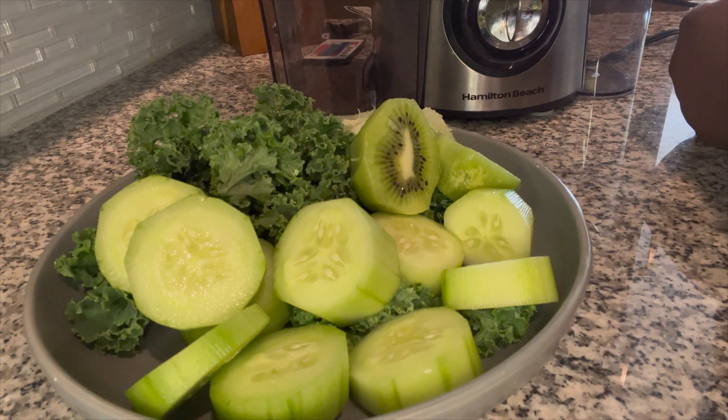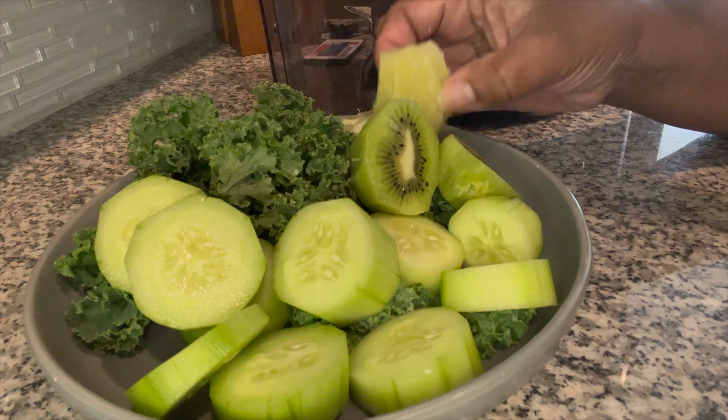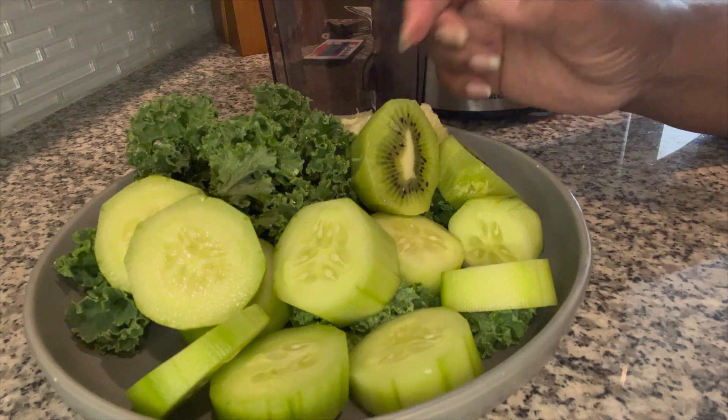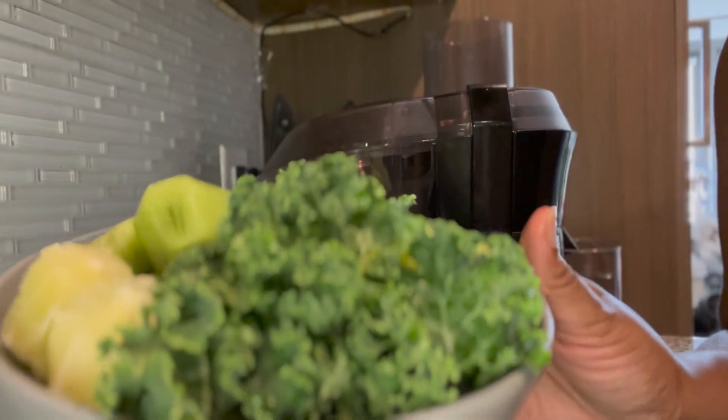So why I chose these ingredients, I will tell you. The reason why I chose lime is because limes are loaded with nutrition. They boost the immunity, they reduce heart disease, and they even promote healthy skin.